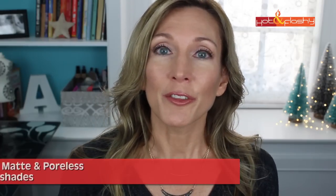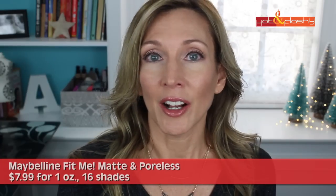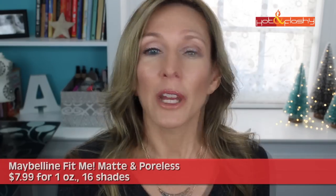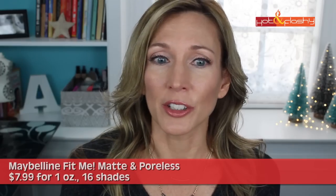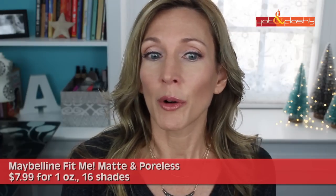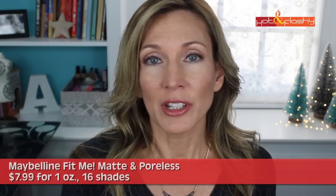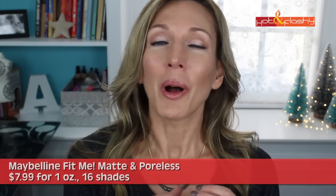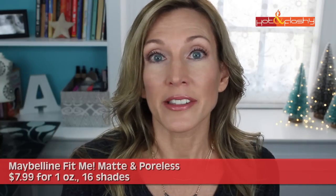Next on the list was Maybelline Fit Me Matte and Poreless. This one had no sunscreen or fragrance but it did have a high alcohol content. The pros are that it has a very nice matte but not mask-like finish temporarily, it diminishes pores temporarily, had minimal settling into wrinkles, and blends easily with medium to full coverage. The cons are very poor wear — only four hours before it starts to look bad — it gets shiny very quickly, settles into wrinkles and pores after four hours, so I was wearing what felt like an aging, drying mask of makeup.